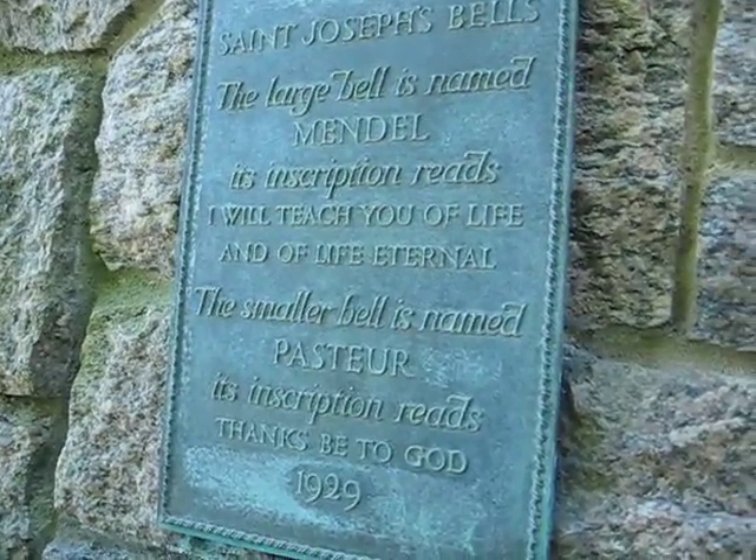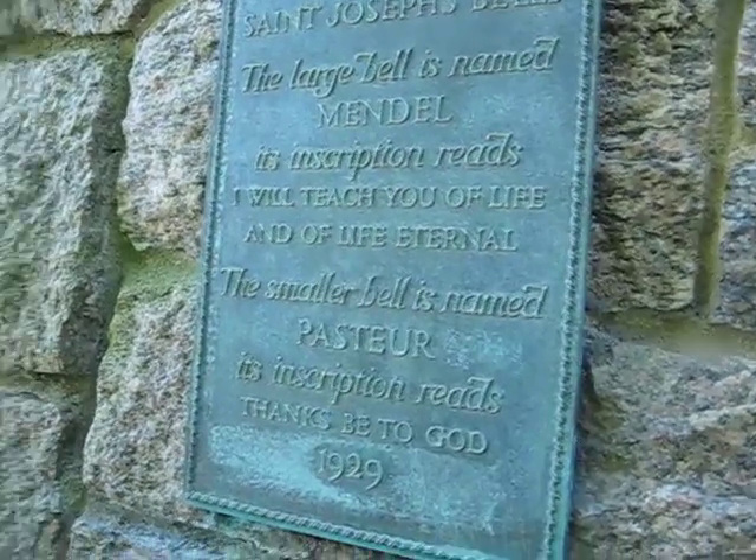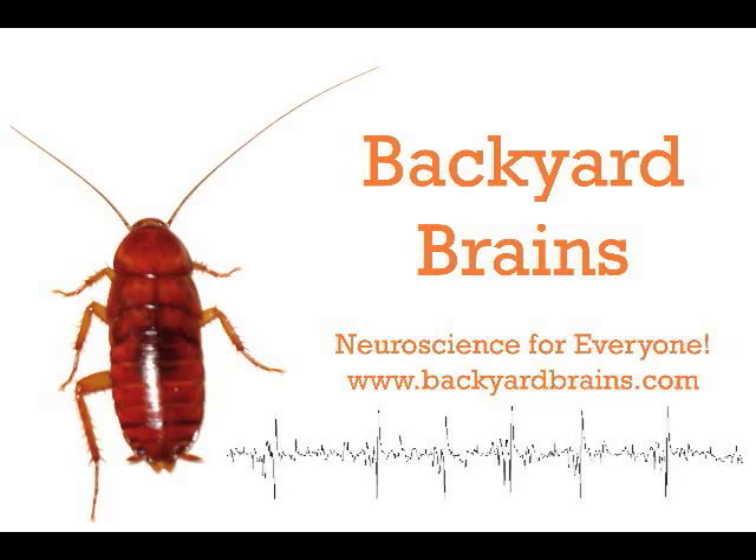Woods Hole, Massachusetts, where we did our recordings of the cockroach. Backyard Brains — neuroscience for everyone. You probably want a SpikerBox of your own; you can buy one at our online store on the website you are at right now.